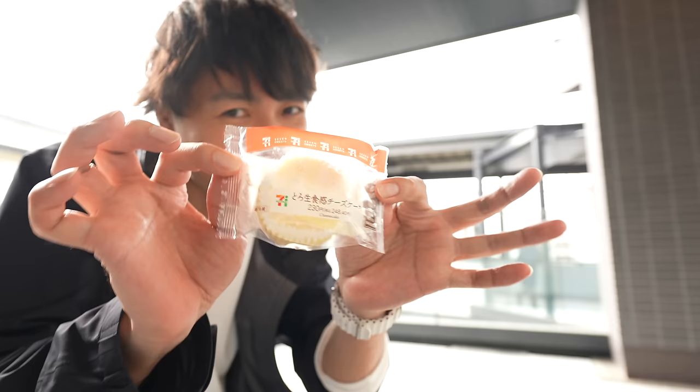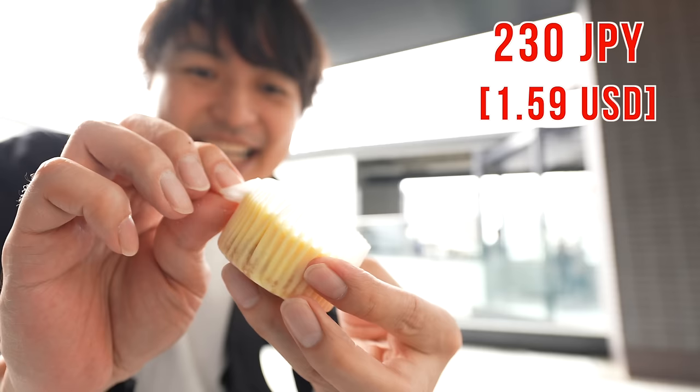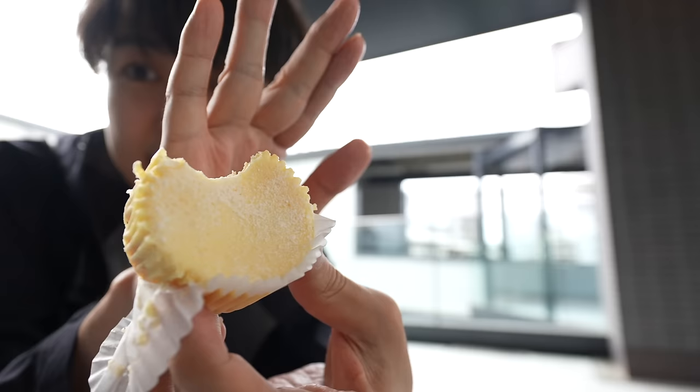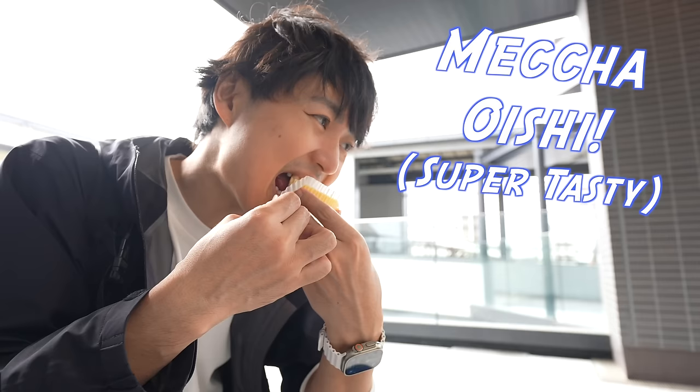Here we go — it's time for the cheesecake. The price was 230 Japanese yen. I can already smell a super nice cheese flavor. There is a cookie on the bottom — it must be really good. Itadakimasu. You can take a guess what I'm saying — yes, it's mecha oishii! I was starving. Look at the happy face — it must be mecha oishii, right?